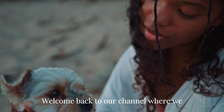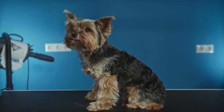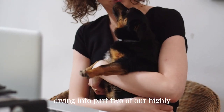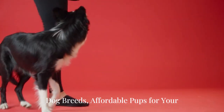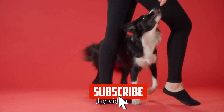Hey there, dog lovers! Welcome back to our channel, where we bring you the best of the canine world. Today we're diving into part 2 of our highly requested series, Top 10 Cheapest Dog Breeds: Affordable Pups for Your Family. Make sure you have subscribed and liked the video.